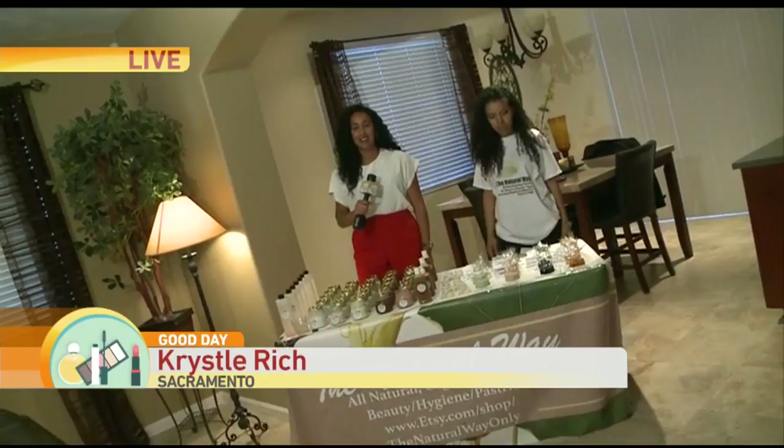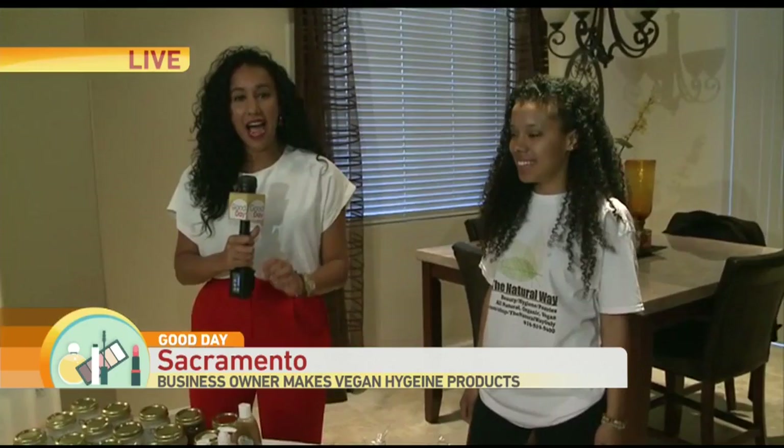Thank you for joining us. Check out the bath and beauty line at a place called The Natural Way. Good morning, guys. What were you doing when you were 24 years old? Most people are just trying to figure out life. But this beautiful young lady standing next to me, Brianna Fernandez, started her own beauty and hygiene all-natural line that we're looking at right here.